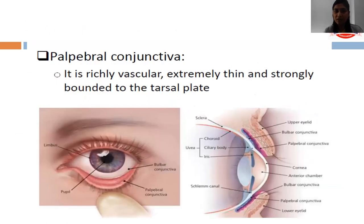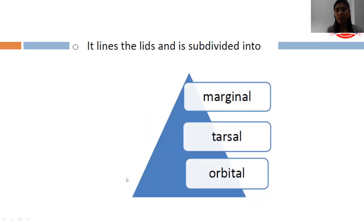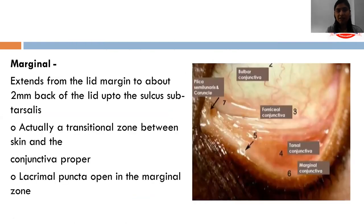The palpebral conjunctiva is richly vascular, extremely thin and strongly bounded to the tarsal plate. It is subdivided into marginal, tarsal and orbital. The marginal conjunctiva stretches from the lid margin up to the sulcus subtarsalis, about two millimeters back from the lid. It is a transitional zone between the skin and the conjunctiva proper, and the lacrimal puncta open in the marginal conjunctiva.